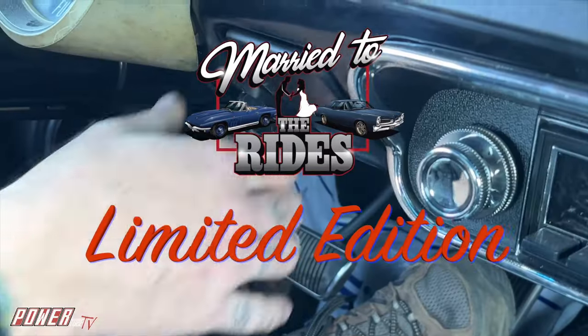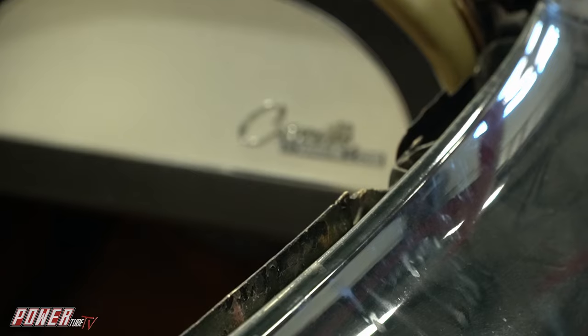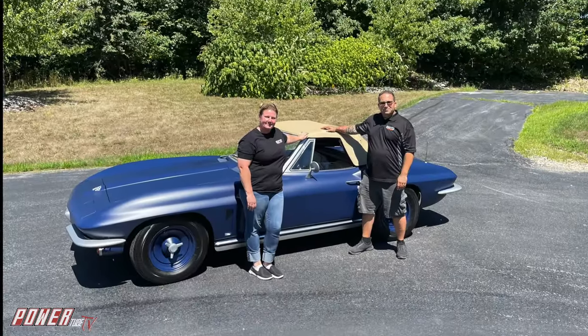Welcome to a Married to the Rides limited edition episode. As custom car builders, building cars for shows are a huge part of our business. Many of our customers come to us to build cars specifically for car shows like the New York International Auto Show. This year GCD has many special vehicles displayed at the Auto Show in New York, and the reason is that the client is a very famous person — Robert Downey Jr. These cars are going to be for his show, Downey's Dream Cars.